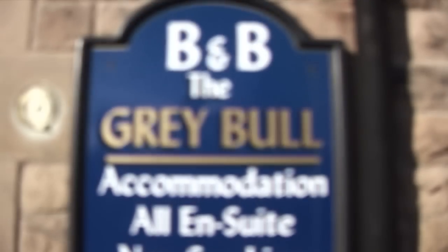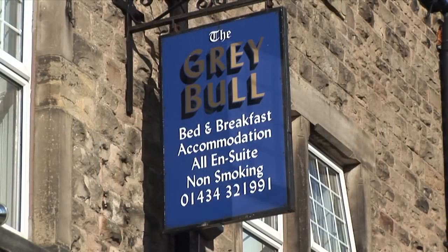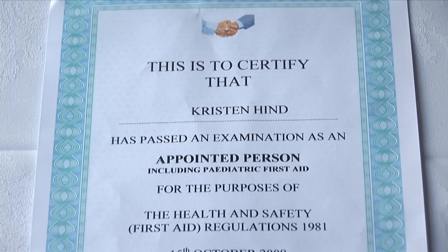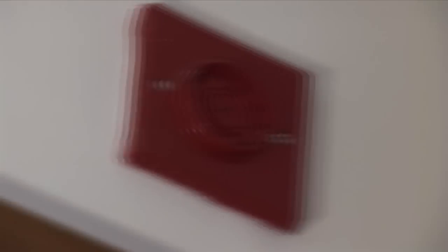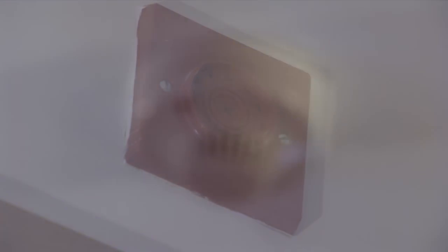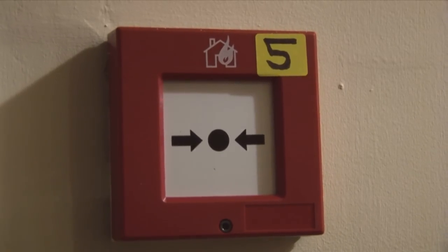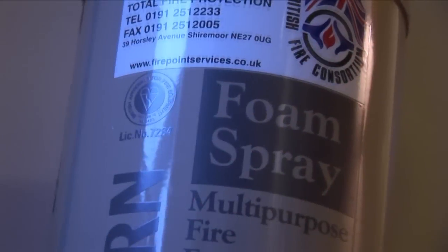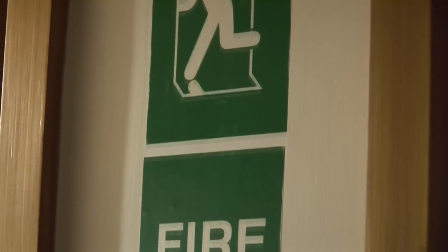The safety of guests is of paramount importance and hosts Kristen and Richard live on the premises and are there to help you. There is a 24-hour contact number in case you need assistance throughout your stay. Fire regulations are fully adhered to and there is a legal fire certificate. The fire alarm is electric and each room holds a sensitive smoke detector. There are fire extinguishers on each floor with signed emergency exits through slow mechanism smoke-sealed doors.